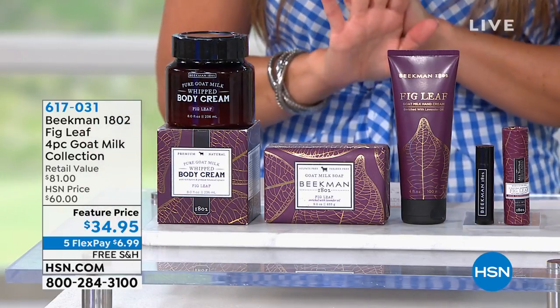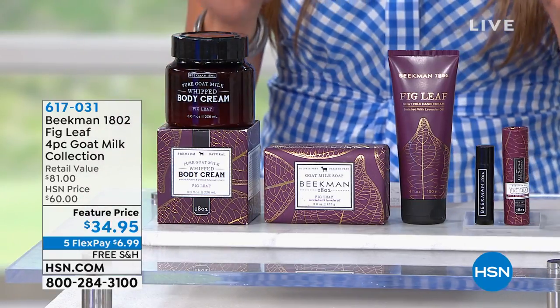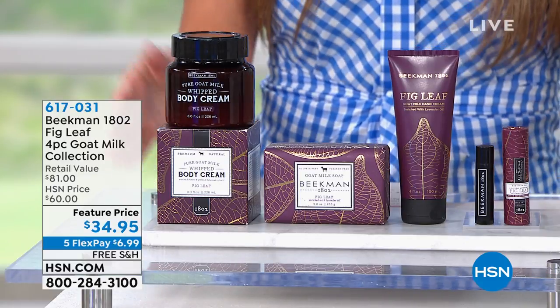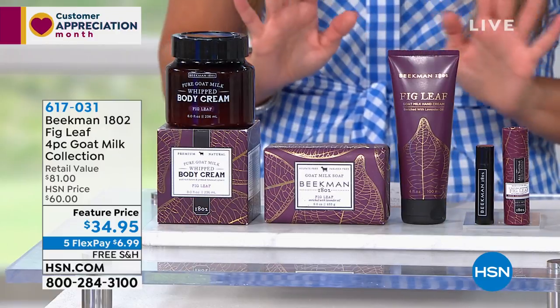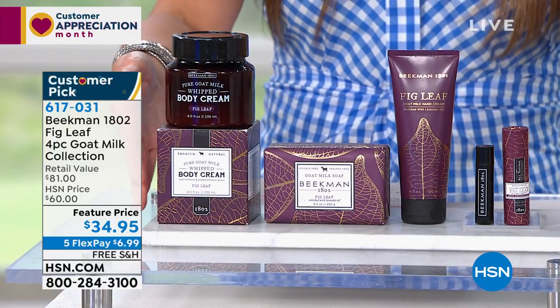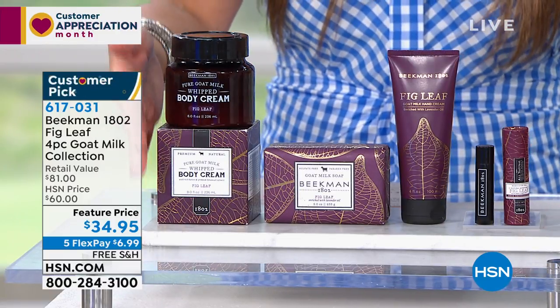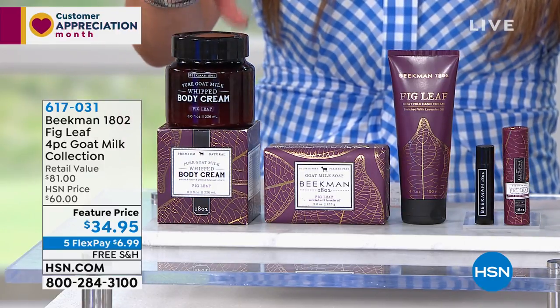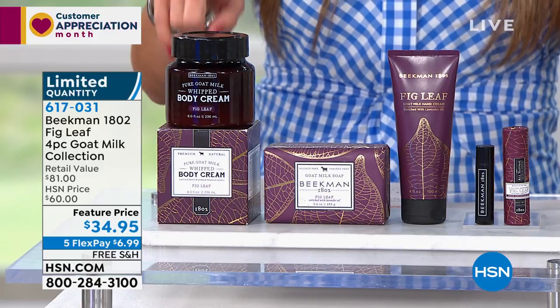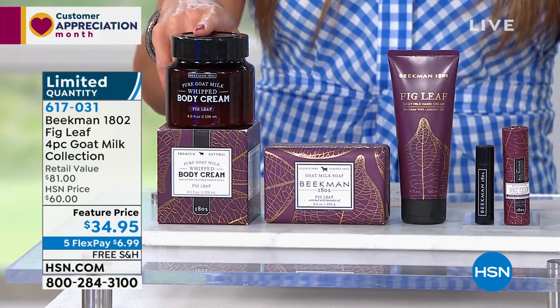We are halfway through our quantity, so I will just start there to let you know. This is a blowout configuration of the Voluptuous Fig, which is a beautiful fig with a touch of lavender. It's a four piece set. You are getting everything that you are seeing here right now, starting with the full size eight ounce pure goat milk whipped body cream in that beautiful fig leaf scent.